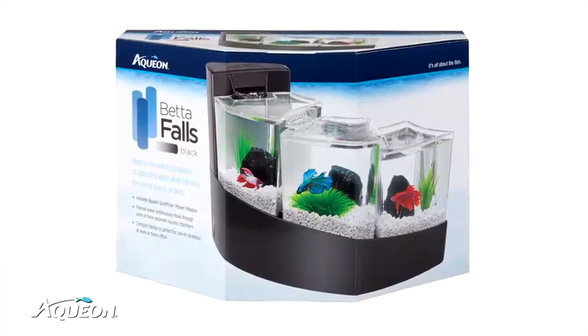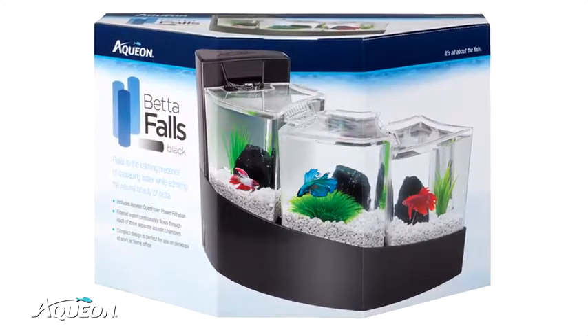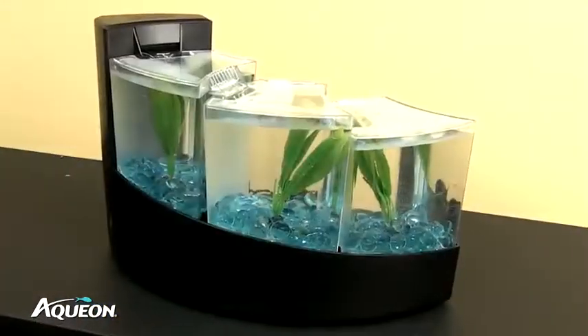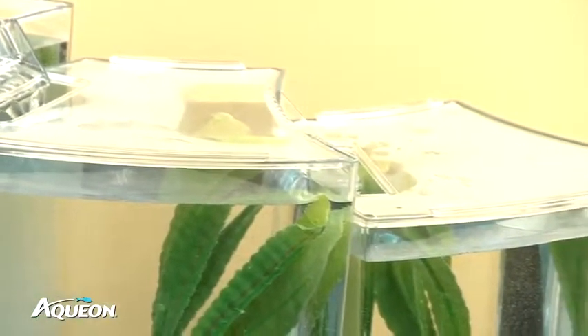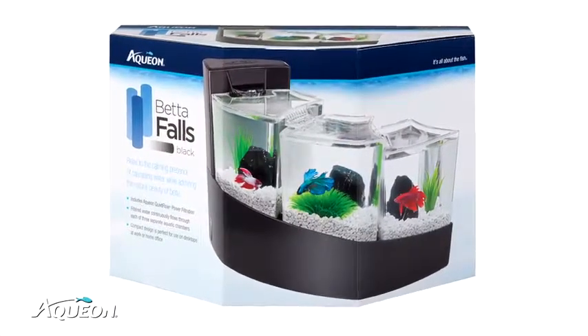New from Aquion is the Betta Falls, our latest addition to the Aquion family of aquarium kits. Betta Falls adds an elegant and contemporary style to the typical Betta habitat. It features a unique curved base design and cascading waterfalls which add the perfect tranquil touch to any home or office desktop, available in black or in white.